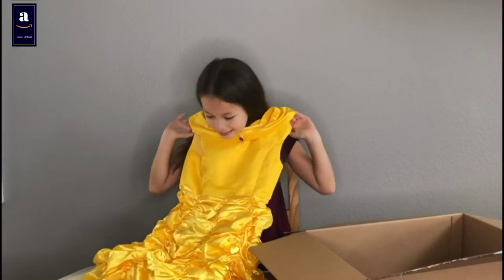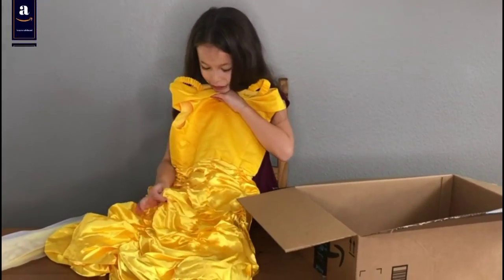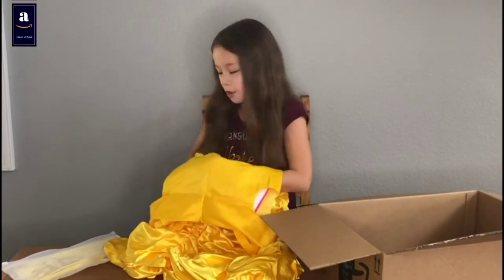So cute. I love this. It's like very rocky and super cool. That was really cool.